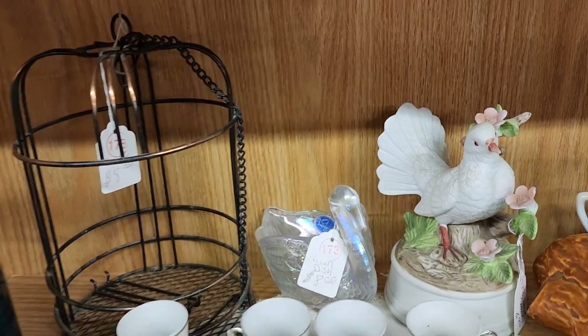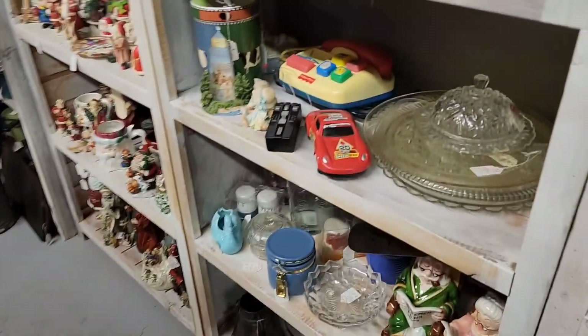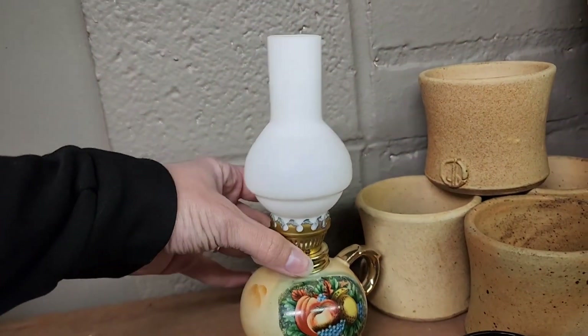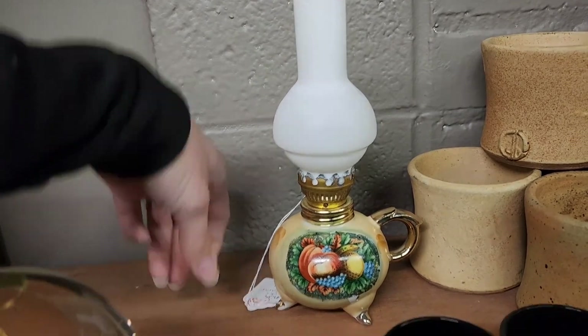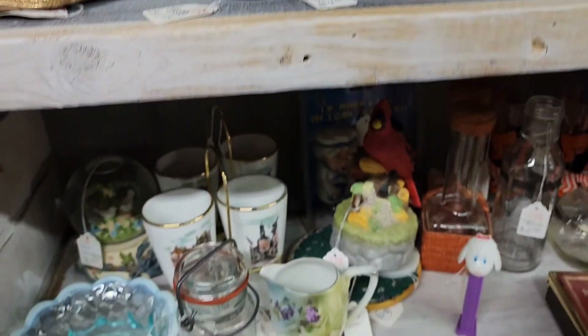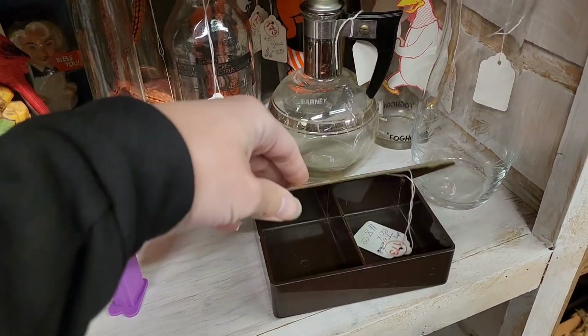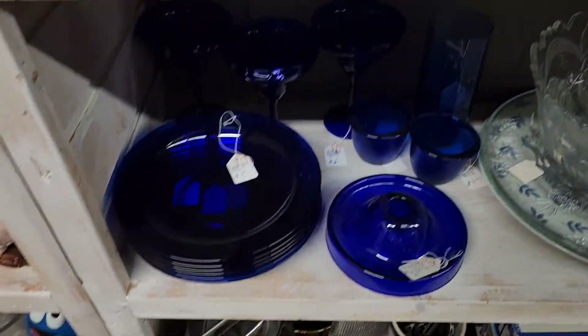That said Imperial Glass — it was a swan. A little oil lamp with like a harvest design on it. This tin container said 'rubber bands and paper clips' — I just thought it was cool. It was eight dollars.